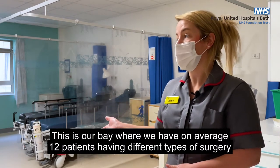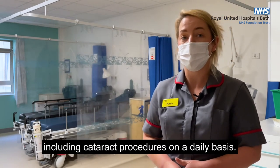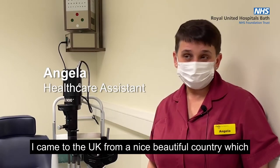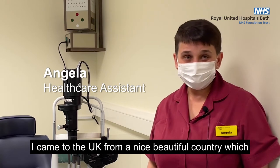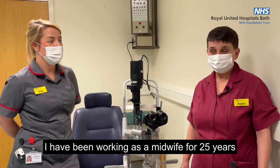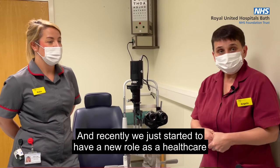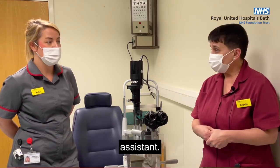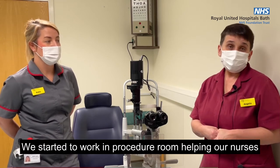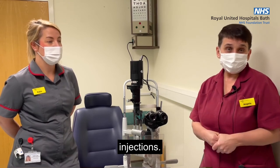This is our bay where we have on average 12 patients having different types of surgery, including cataract and lid procedures, on a daily basis. I came to the UK from Moldova. I have been working as a midwife for 25 years there, and recently I started in a new role as a healthcare assistant, working in the procedure room helping our nurse injectors and doctors, assisting them with doing the injections.